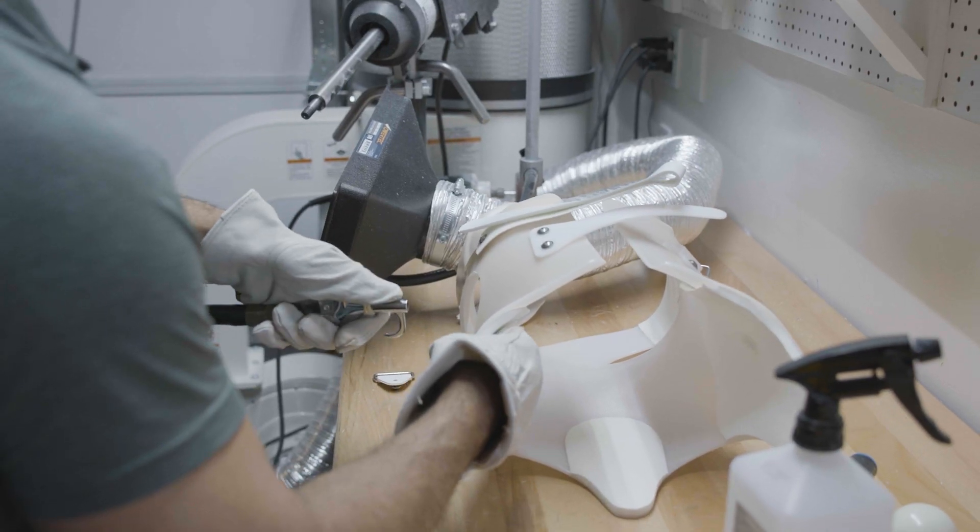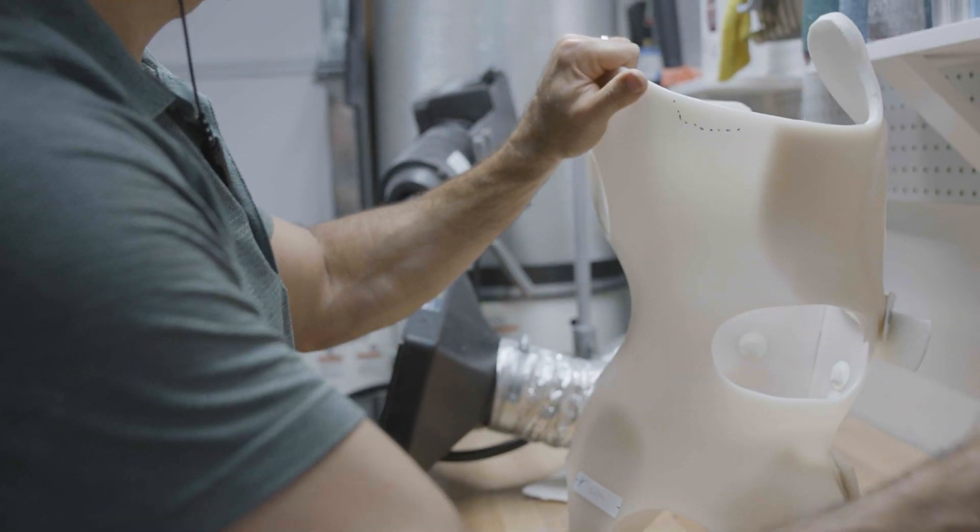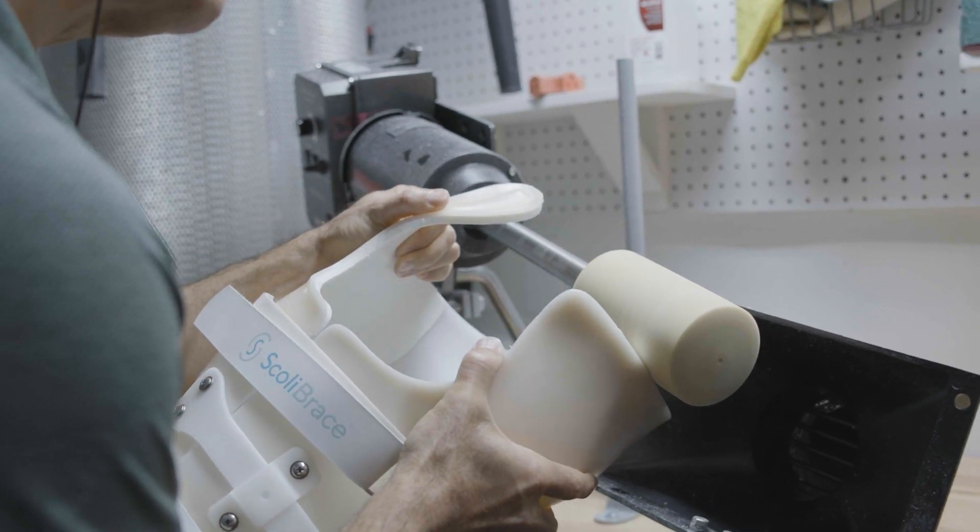The key thing with scoliosis bracing is that we design them patient by patient — they're not the same. If your curve presentation is different, your brace will be very different than the person next to you. This is a very important part of conservative treatment. Normally, this conservative treatment method combines many other treatments like therapy, rehabilitation, and exercises. The brace is designed by the same person who designs your therapy, rehab, and exercises, so everything is coordinated to produce the very best results.